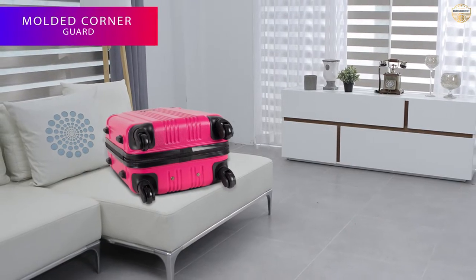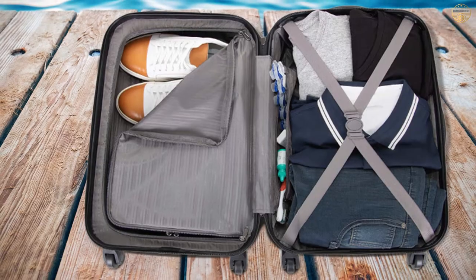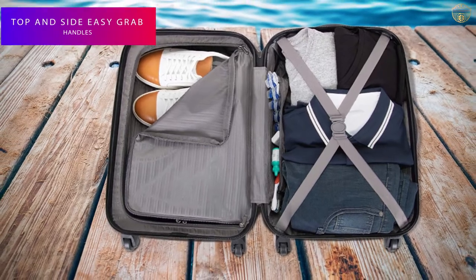Each piece is packed with features, including a spacious fully lined interior, molded corner guard reinforcements for maximum impact resistance, and garment restraints to keep your contents in place.